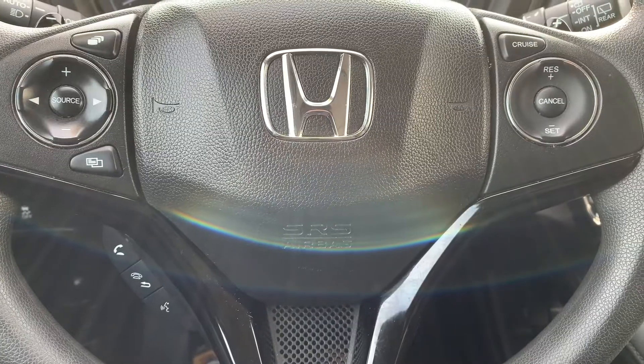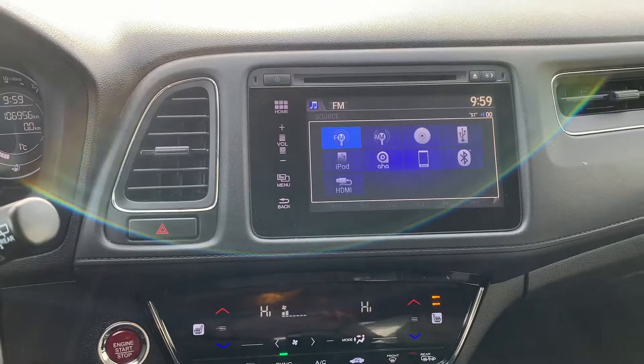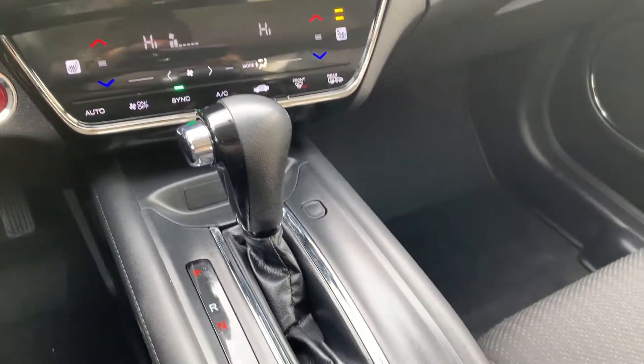Steering wheel controls include audio, Bluetooth, and cruise control settings. This vehicle has dual climate controls, a push-to-start engine, and heated seating for both the driver and the passenger.